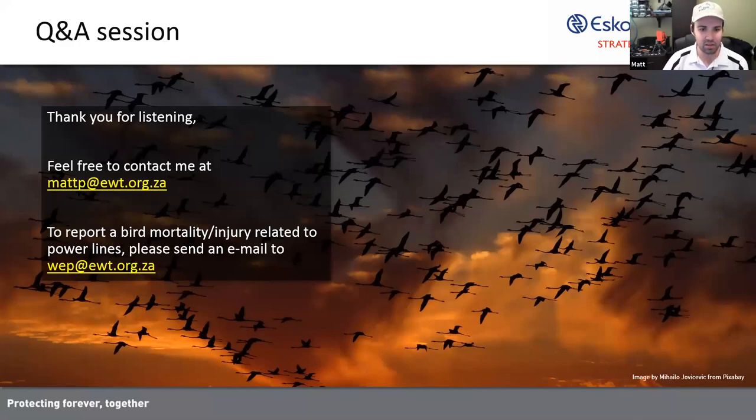Eleanor asks: has the situation improved at Kamfers Dam in terms of the sewage? Has there been a cleanup? I haven't been keeping too well up to date with the Kamfers Dam situation, but as I reported earlier, the birds did breed there successfully. So I presume that things have improved.